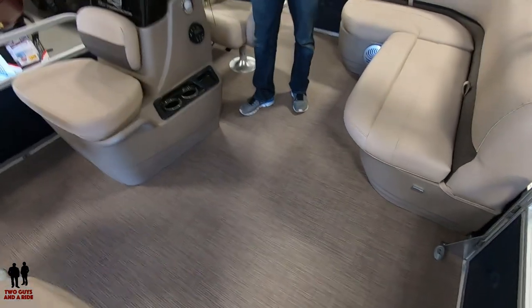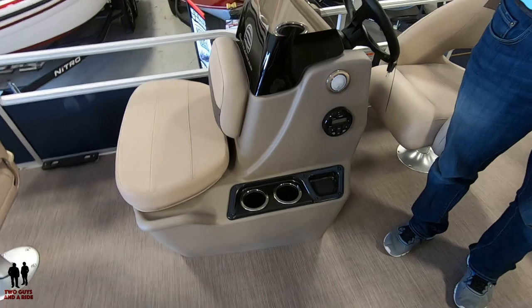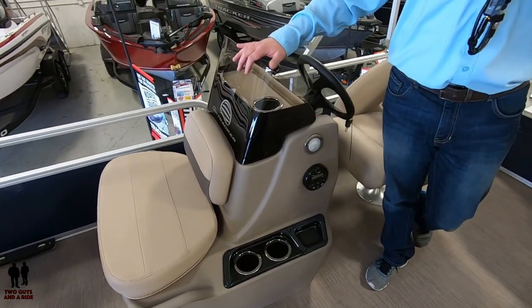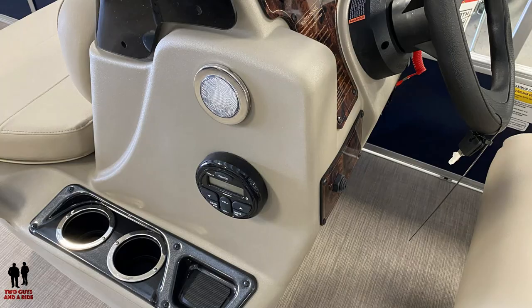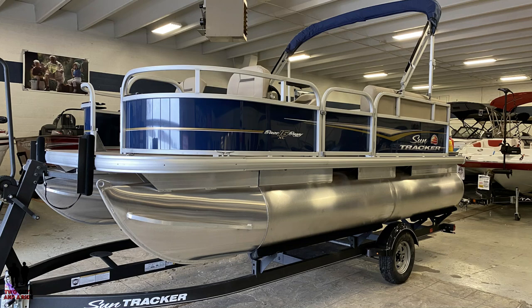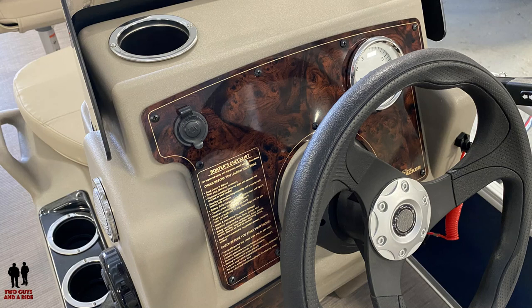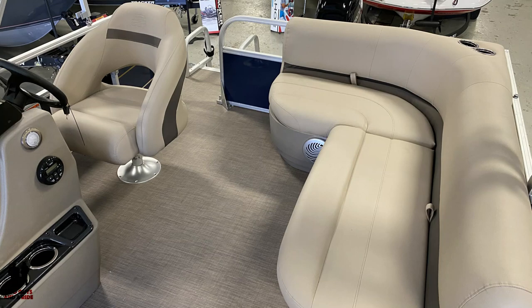Back at the helm, let's talk about the Select Package. SunTracker's Select Package includes three items: this windshield, a Bluetooth stereo with a couple of speakers, and a Bimini top. That package is $995. I don't think everybody's going to buy it, but it's a pretty nice value — a Bimini alone would sell for more than that, so you're essentially getting a stereo and a windscreen for free.